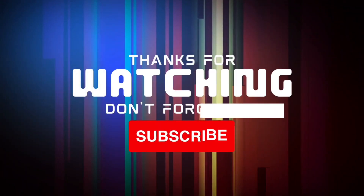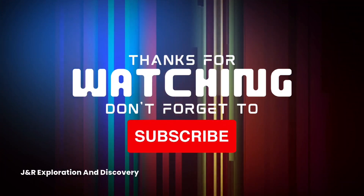God bless each and every one of you. I'm Jared with JNR Exploration & Discovery. Subscribe and turn on all notifications so you don't miss any of our weekly uploads.